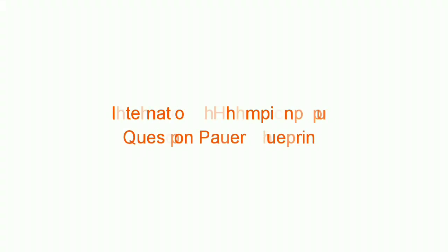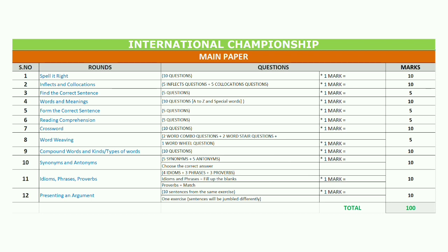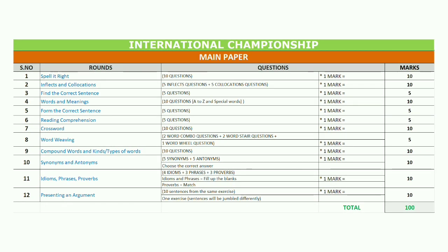All the questions for all the rounds of the exam will be chosen from the four preparatory books only. 60% of the questions will be asked from the exercises without changing the question pattern. 30% of the questions will have some changes in the question pattern. 10% of the questions can be asked from any part of the preparatory material, including the read-only pages.